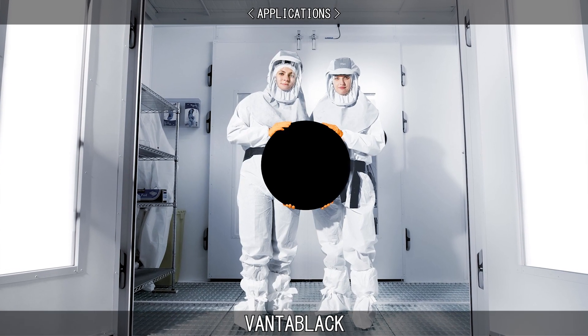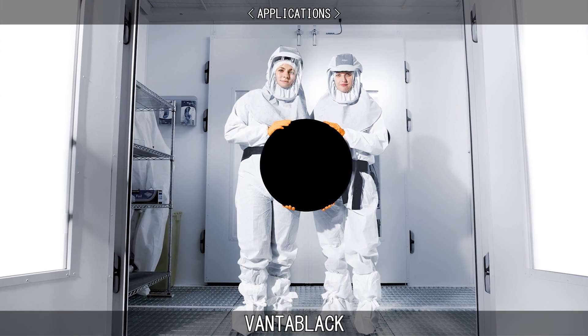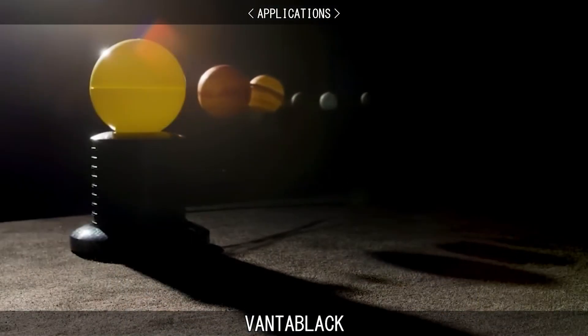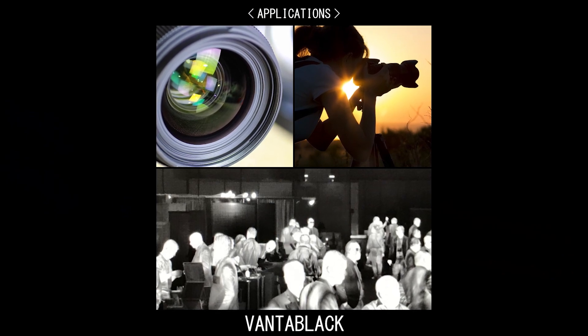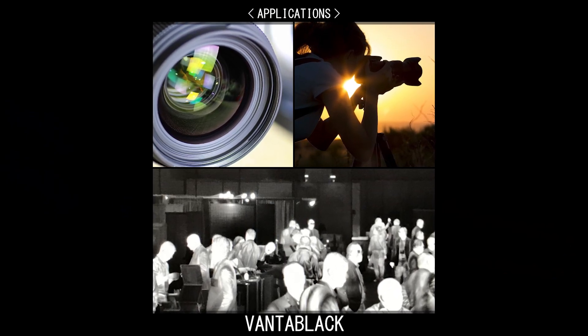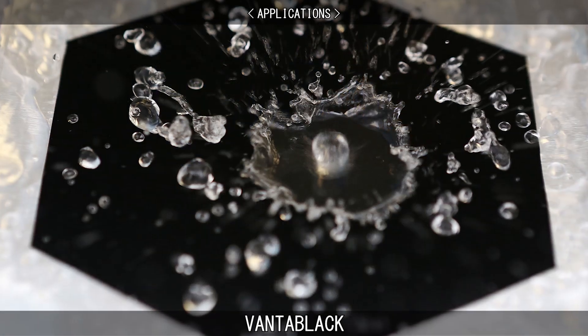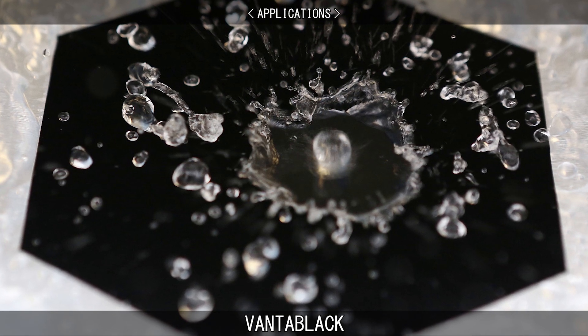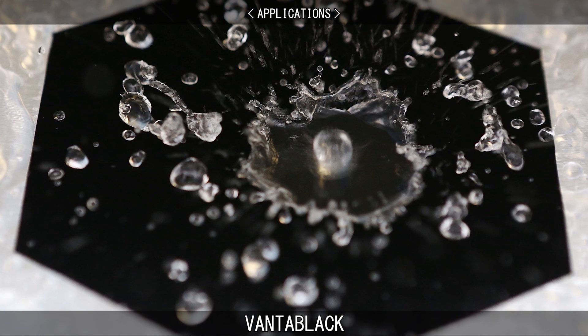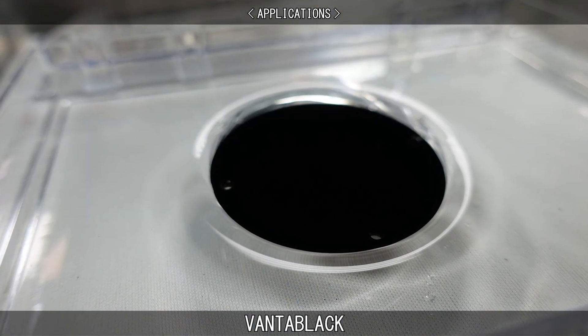As one of the darkest materials, Vantablack has many potential applications, such as preventing lens flares from entering telescopes and improving the performance of infrared cameras, both on Earth and in space. Vantablack may also increase the absorption of heat in materials used in concentrated solar power technology, as well as military applications such as thermal camouflage.